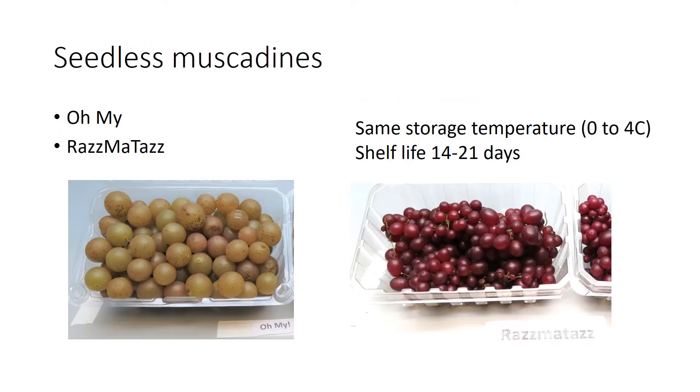There are also seedless muscadines now. One is called Omai, a bronze type, and the other is a red type called Rasmataz — very tiny. These are picked kind of like a bunch grape; they tend to hang together in clusters. They're not as big as a table grape cluster, but they're easier to pick this way, especially the tiny ones. That also means stem scars may be less frequent, though the rachises can dry just like in a table grape, leading to some new issues.